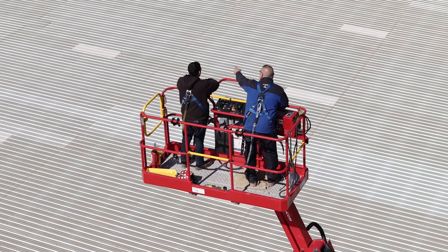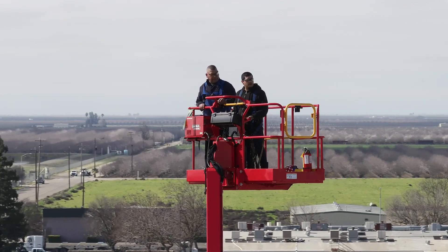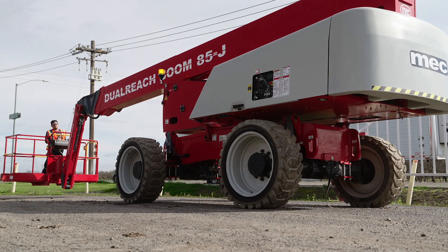With the standard 600-pound unrestricted and 900-pound restricted platform capacities, MECC's dual-reach 85J ensures you always have the right tool for the job.